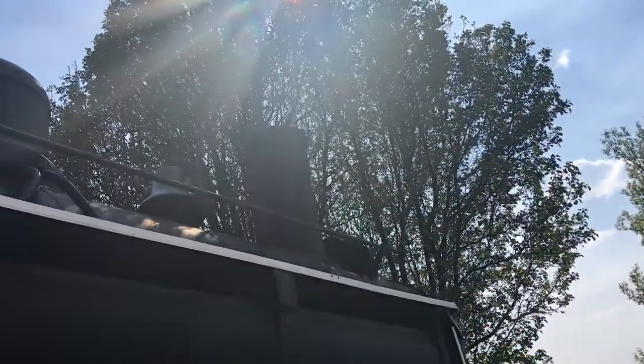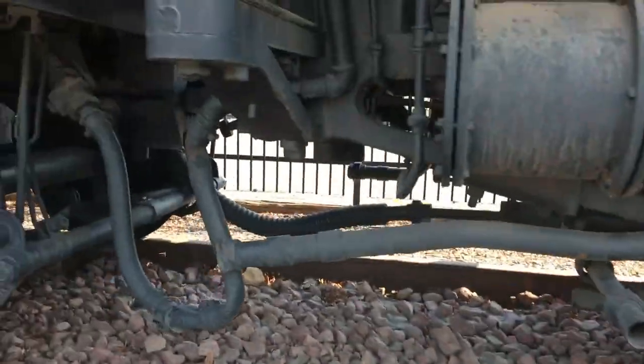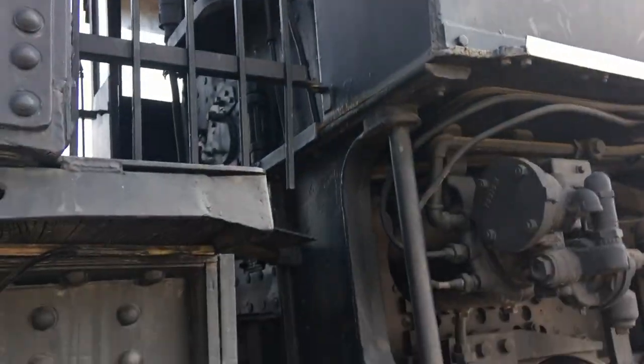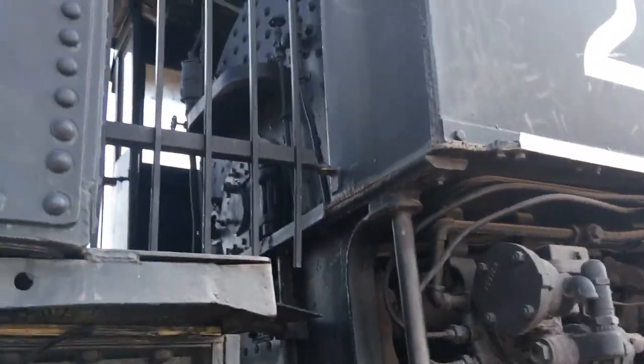Up there is the bell. There's the chute where all the smoke would come out. Looks like some hoses for something. And there's the firebox right in there, right behind that bar — that's where the firebox is.